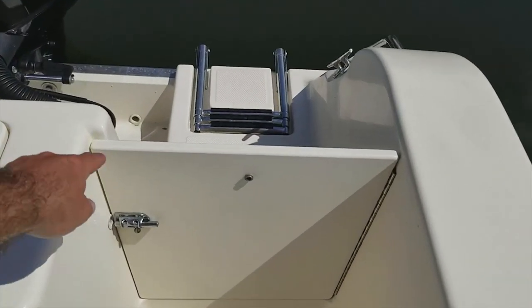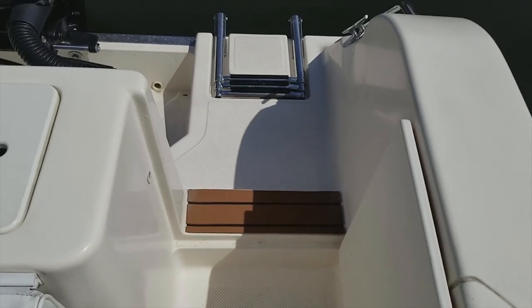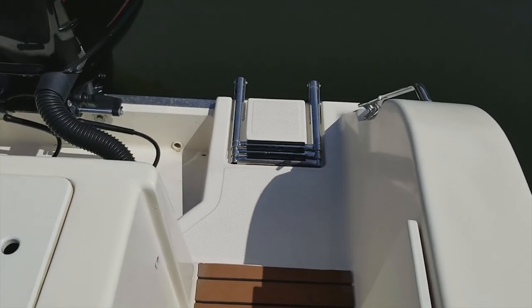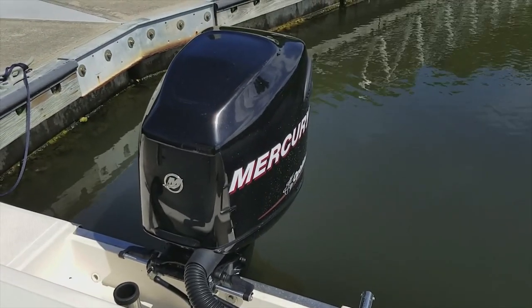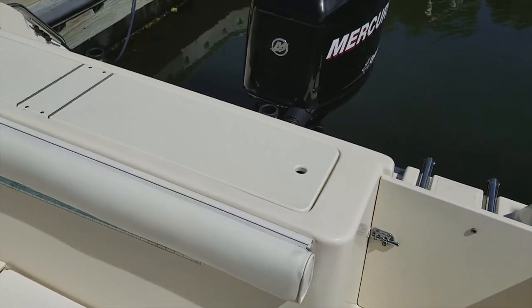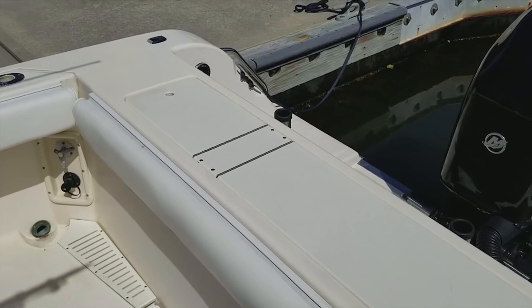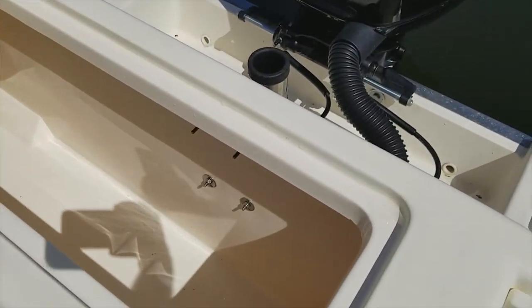Nice swim step with boarding door — great when you're fishing or getting in the water at the sandbar with your family and friends. Some nice upgrades there, TKVA swim step, and you can see the beautiful condition of the cowling of the 2012 Mercury 250 OptiMax. Huge fish box at the transom right where you want it, and that's insulated — it holds ice very well.